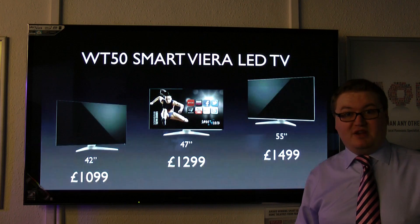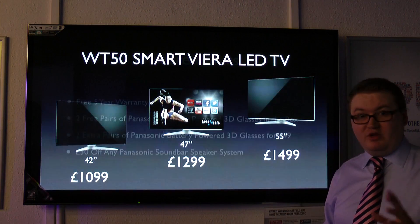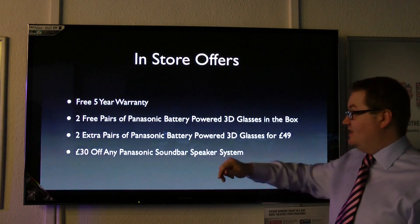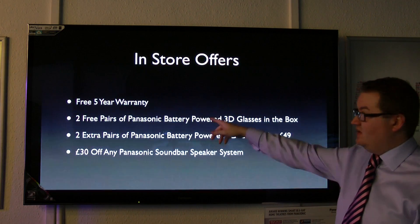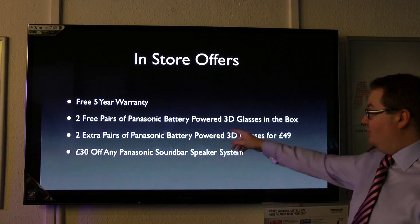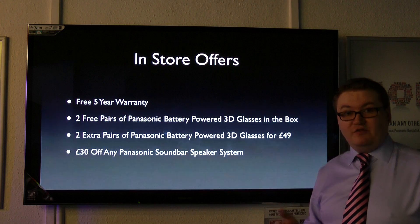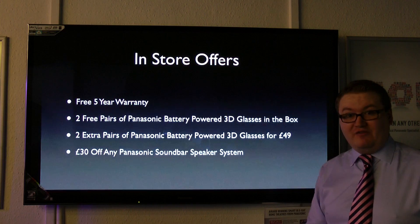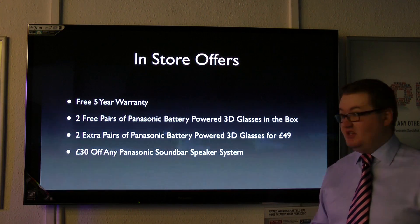You can save up to about £850 on our LED range at the moment, so you want to be coming in. When you come in-store, you get a free 5-year warranty on the televisions. With the WT50s, you get two free pairs of 3D glasses in the box, and you can buy an extra two pairs of 3D glasses for just £49. And you can also get £30 off any Panasonic soundbar home cinema system.